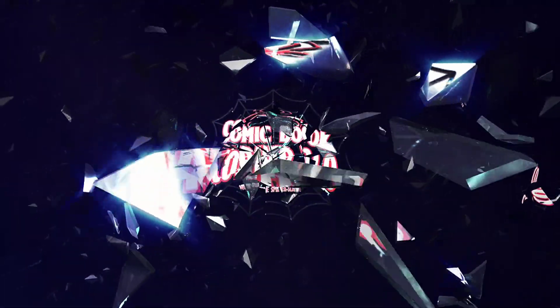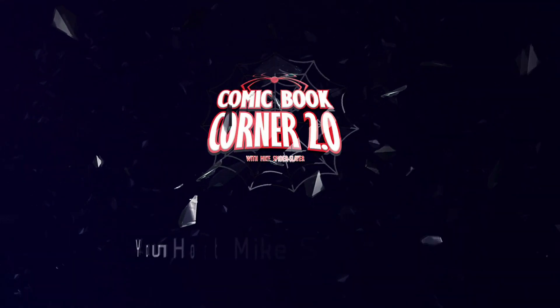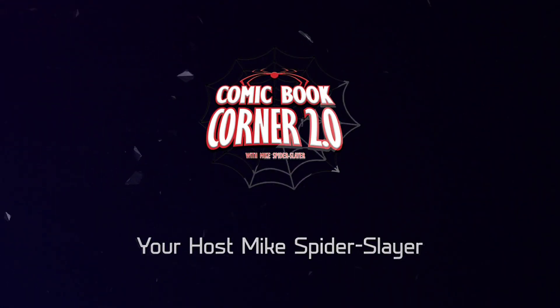Webheads, it's Monday and it's a scorcher outside, but you know what's even more hot? It's these top 10 comic book covers that I'm about to share with you. Hey all my webheads out there, welcome back to Comic Book Corner 2.0. I am your host Mike Spiderslayer getting ready to bring you 2020's top 10 comic book covers.